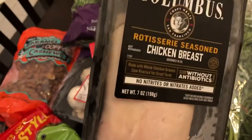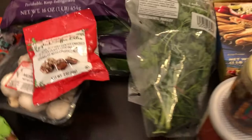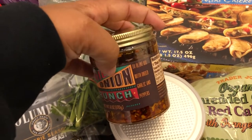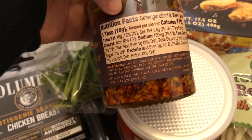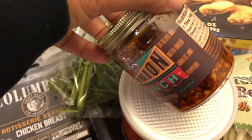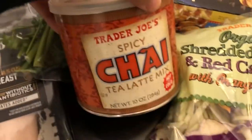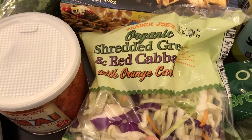I grabbed some lunch meat — rotisserie seasoned chicken breast. I have heard great things about this; I have not tried it, so this will be my first time. I also got the chili onion crunch, which is a condiment made with dried garlic and peppers. From what I understand, you use it on eggs, chicken, whatever — it's supposed to be really good. And I needed some more chai — I love their chai tea.